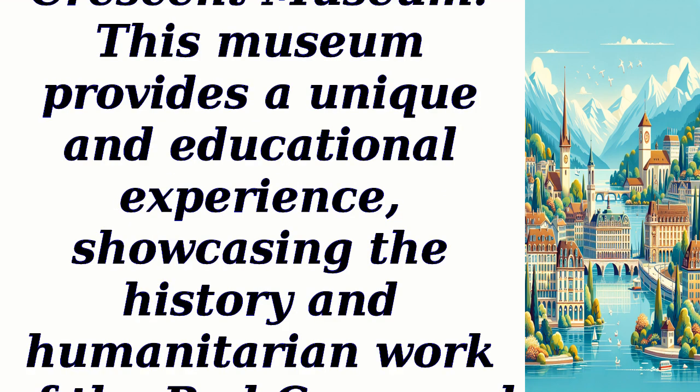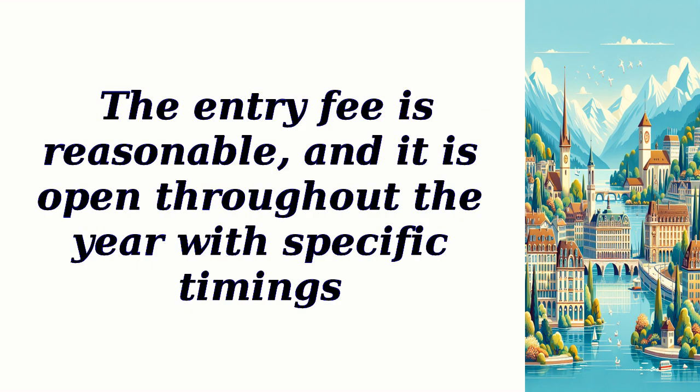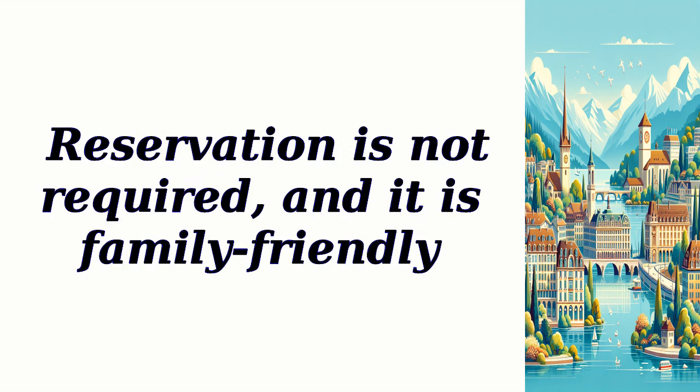International Red Cross and Red Crescent Museum — this museum provides a unique and educational experience, showcasing the history and humanitarian work of the Red Cross and Red Crescent movements. Visitors can explore interactive exhibits, multimedia presentations, and temporary exhibitions. The entry fee is reasonable, and it is open throughout the year with specific timings. Parking spaces are available nearby, but fees may apply. Reservation is not required, and it is family-friendly.